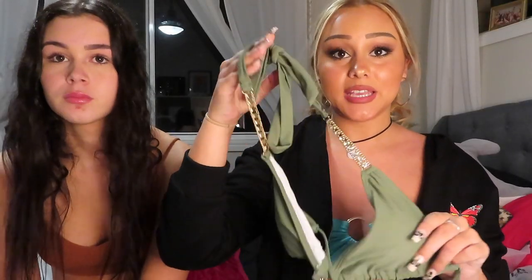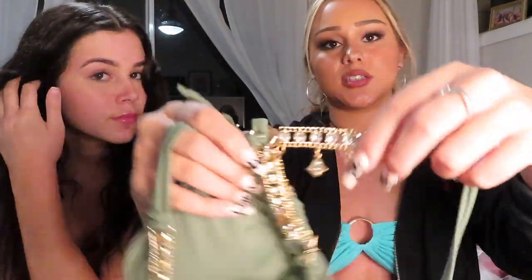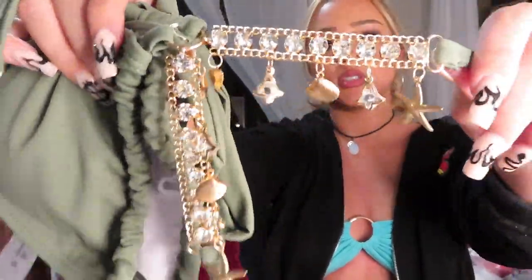My next bikini is basically the same as the pink one, but it's khaki — because I really like khaki at the moment — and it has all gold details. The bottoms are like this and they have a cute little scrunchy bum, and they have the gold details on the sides again. I'll show you these on me.